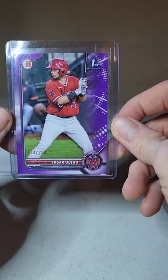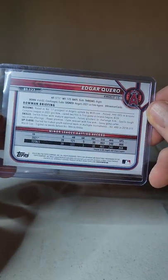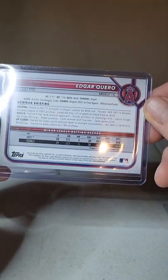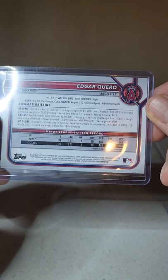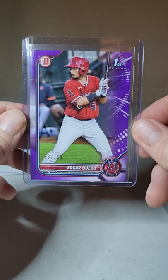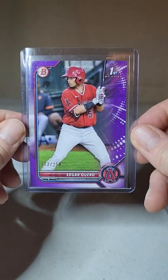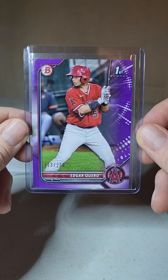Next up, Edgar Cuero — a 2/50 first Bowman. I bought it for two dollars, and total I'm three dollars and 69 cents into this card, which includes what I paid plus shipping and taxes. So with these two cards we're just under ten bucks so far.